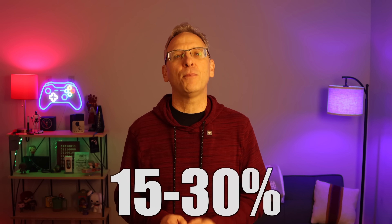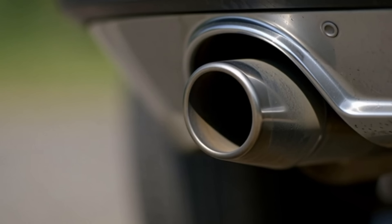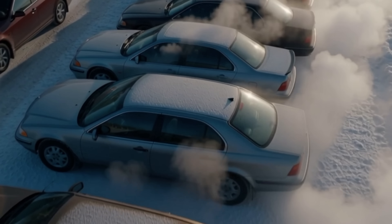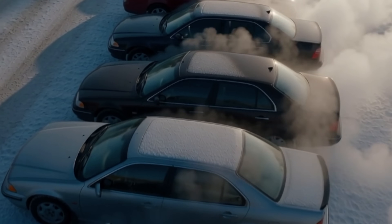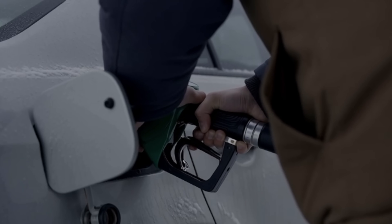Gas cars absolutely lose fuel economy in the winter. The EPA estimates a 15 to 30% mile per gallon loss in cold weather, and even worse on short trips. Why? Because in the winter, gas cars run richer fuel mixtures, take longer to warm up, they use thicker oil that increases friction, they burn winter blend gasoline with less energy per gallon, while often sitting idle doing absolutely nothing. The difference is gas drivers just fill up more often and complain about it.